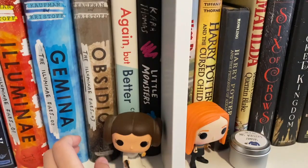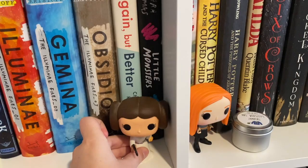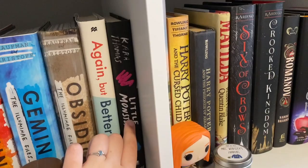Right here I have my little Princess Leia Funko Pop — she's here because Star Wars is kind of sci-fi and these books are kind of sci-fi. Then I have Again But Better by Christine Riccio and Little Monsters by Kara Thomas.